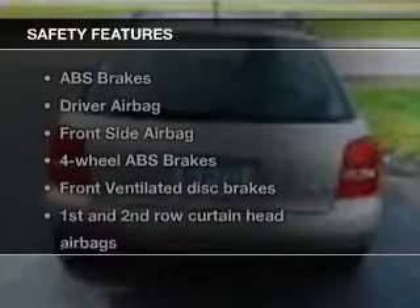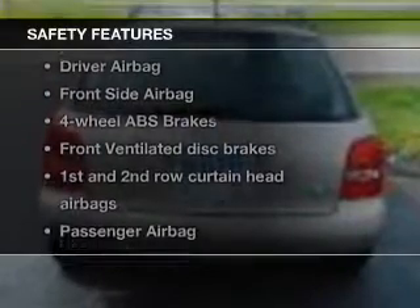If safety is a high priority, rest assured knowing that these top safety components are included: Front Ventilated Disc Brakes, Curtain Head Airbags, Passenger Airbag, Side Airbag, Traction Control, and Independent Suspension.